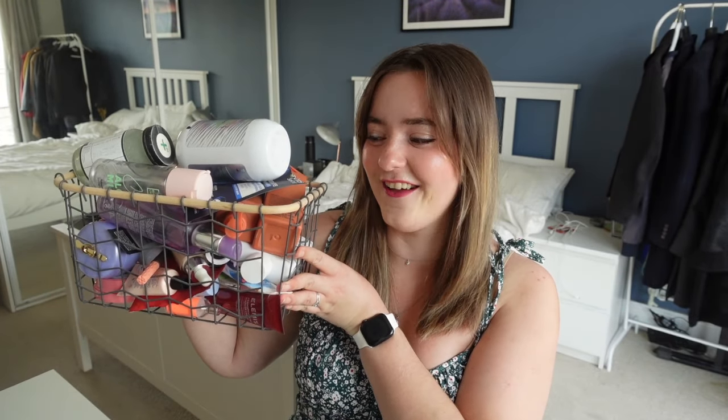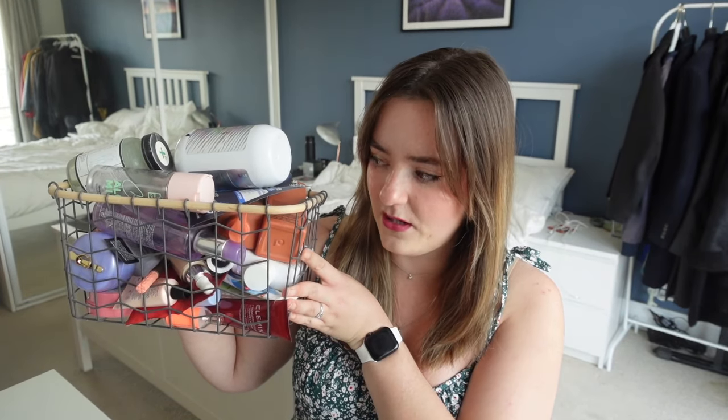Hi guys, welcome back to my channel and welcome back to another video. Today you join me with one of my absolute favourites — it's an empties video. This is a basket that's been kept in my bathroom for about two months now, filling up with empty beauty products. Hair care, makeup, skincare. Here we are to say whether I would repurchase, whether I'm on the fence, or whether I would completely avoid. Let's dive straight in.